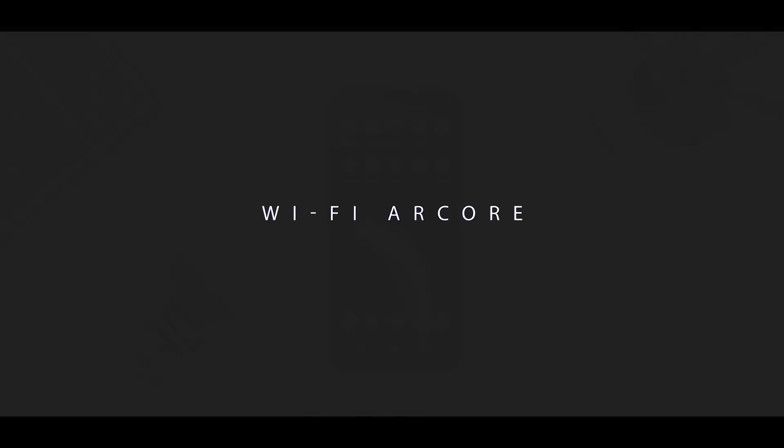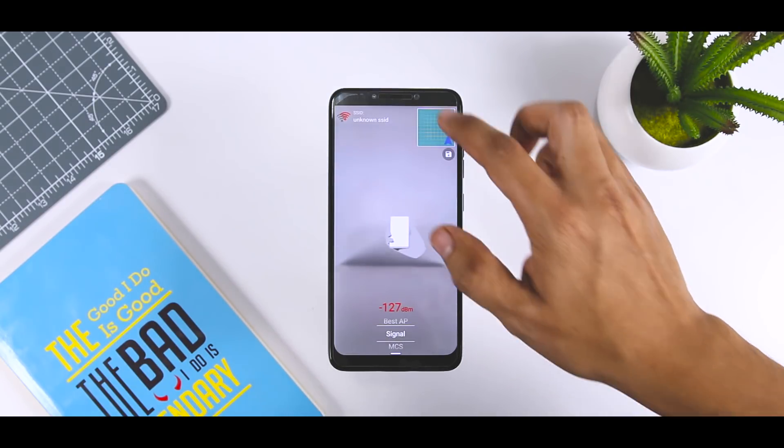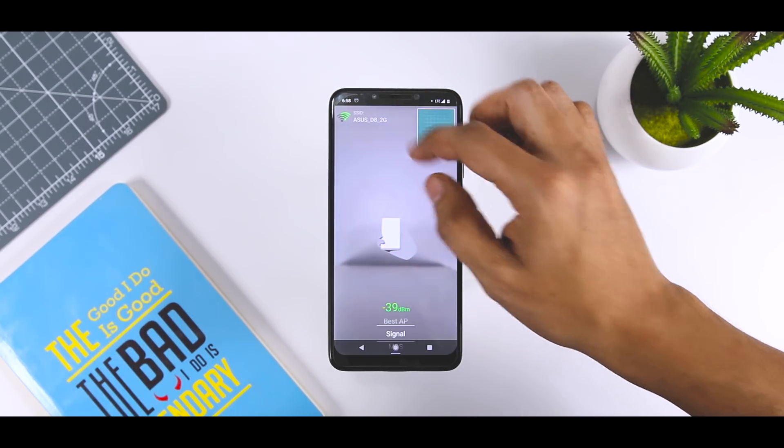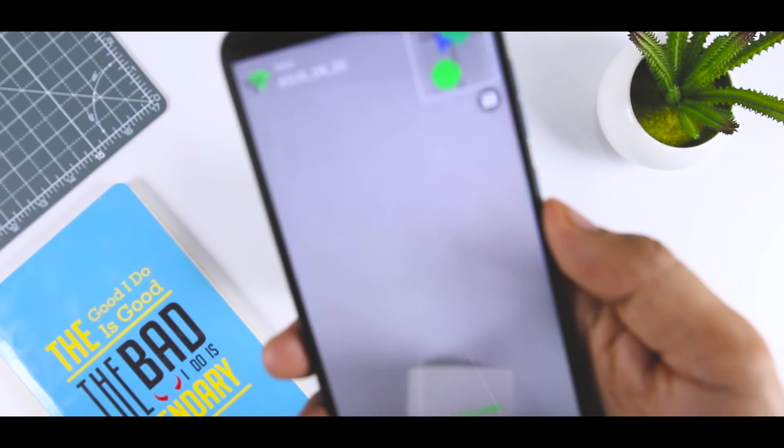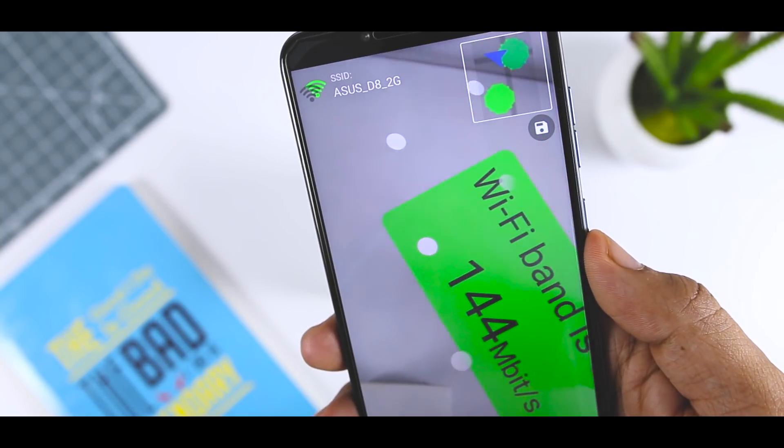Wi-Fi ARCore is a cool little app that visualizes Wi-Fi strength through augmented reality. All you have to do is boot up the app, accept its permissions, and then you will be able to see clearly labeled signal meters in your surroundings. This way, you will know exactly what direction to move towards if you ever need a stronger signal.